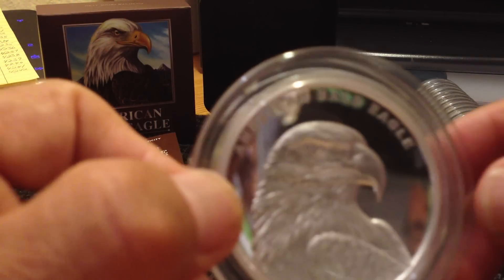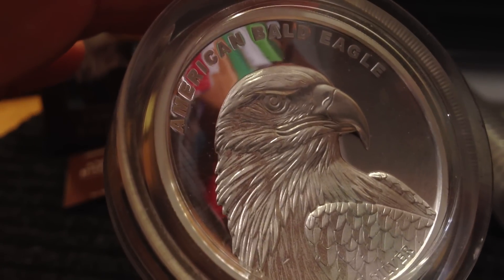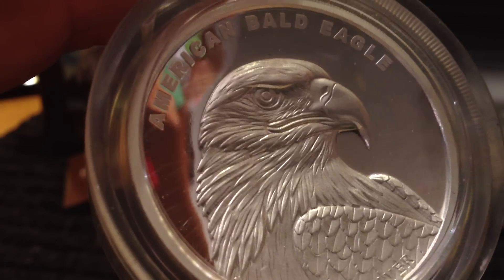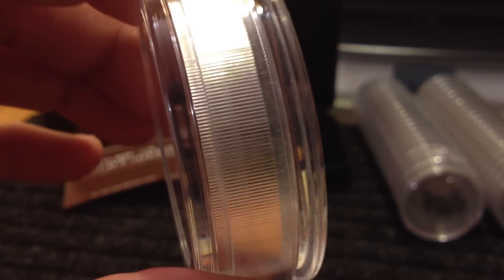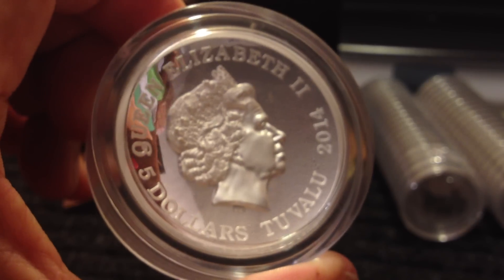And there it is — the 2014 American Bald Eagle, five ounce high relief proof. Beautiful, absolutely gorgeous coin. Really thick, and there's the queenie on the reverse.